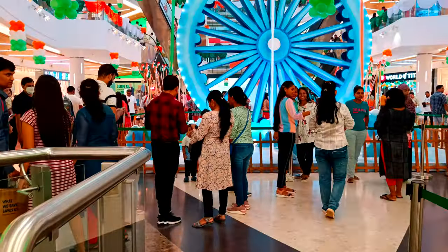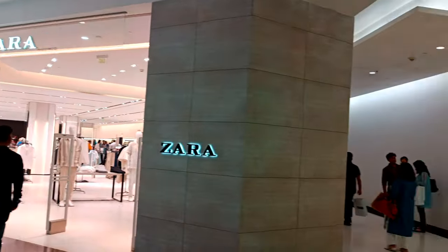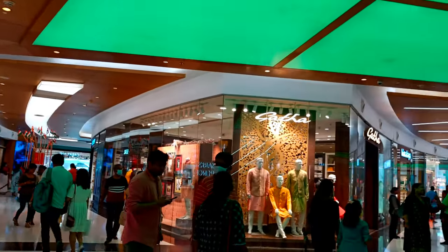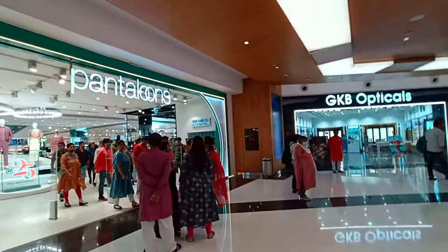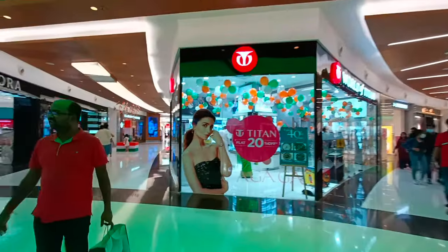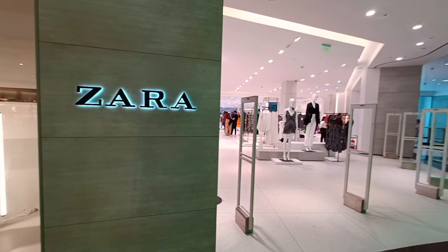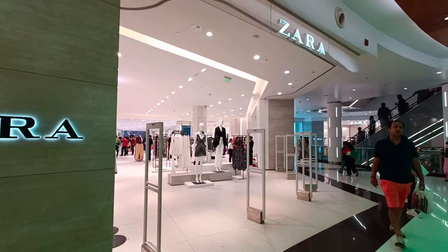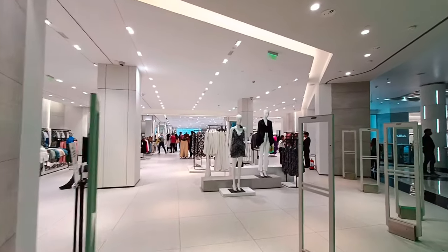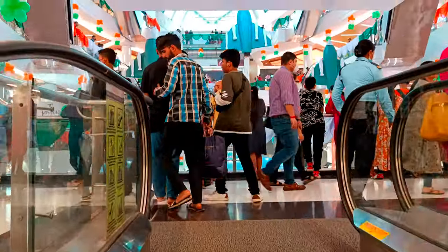Our destination is the ground floor. We are going to start with the ground floor — Marks & Spencer and Pantaloons. There are also GKB Optical, and there is a 20% offer with Titan. There are many offers from various brands here on the first floor.